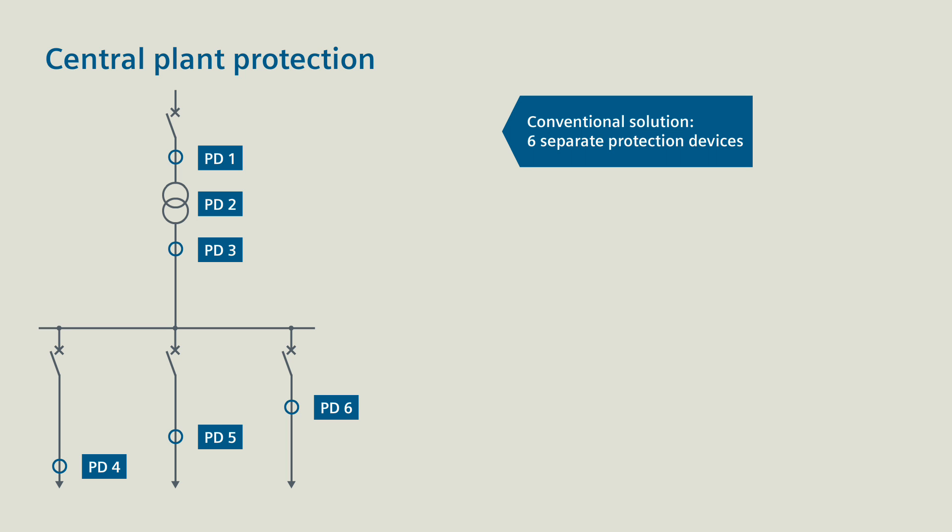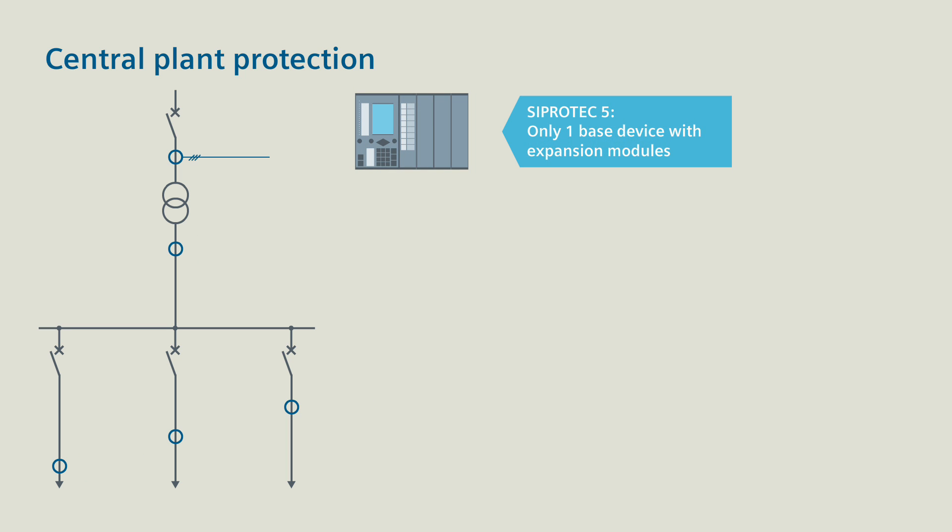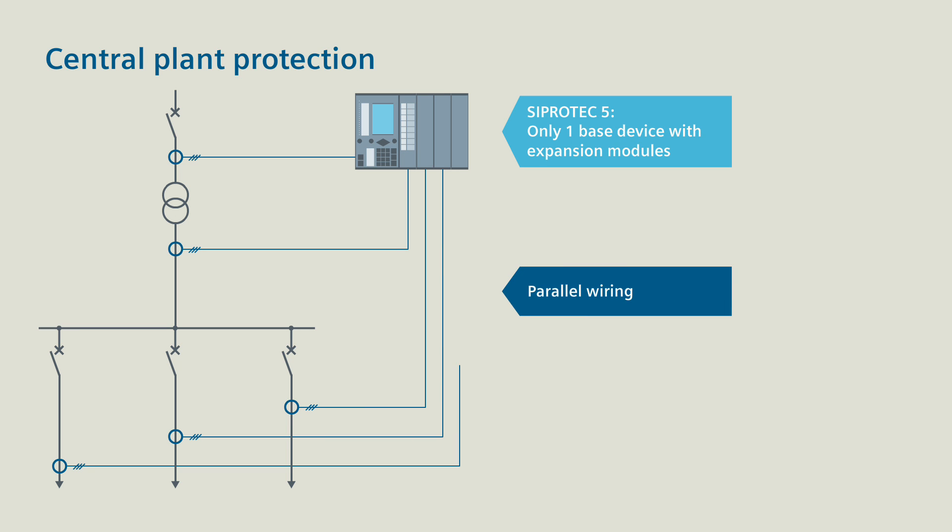With CProtek 5, one base device with expansion modules is enough. This CProtek 5 multifunction device performs all protection, operating and monitoring tasks, as well as all automation tasks.